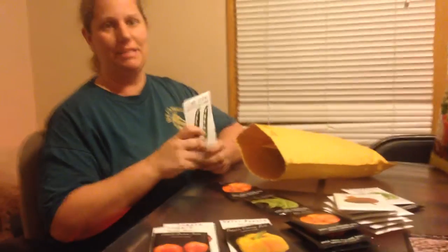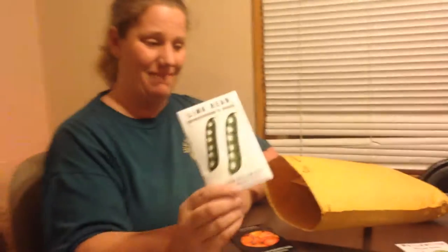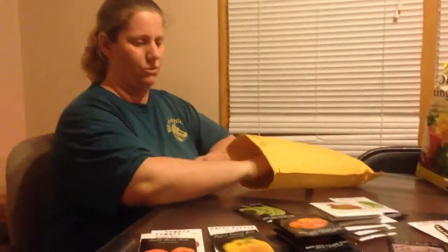Then we have our lima beans. My son loves his lima beans, so of course we had to get some. And you can always use more dry beans — good for food storage.